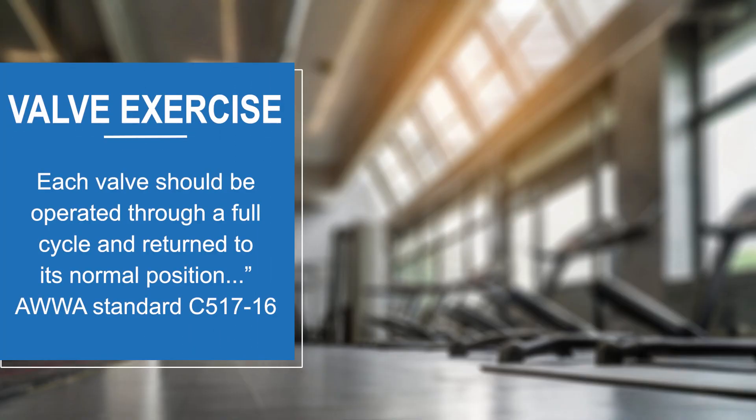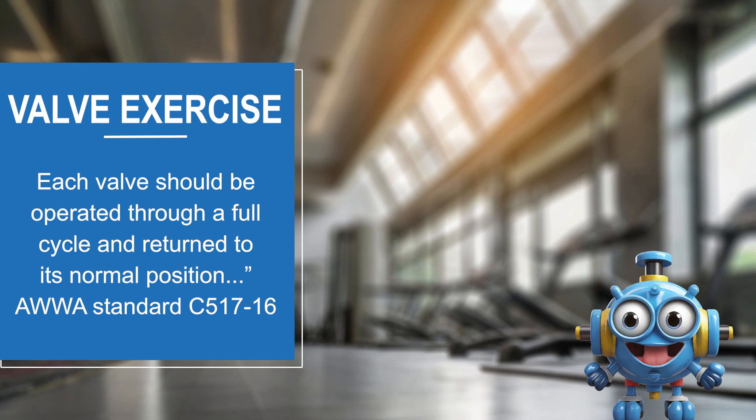Similar to people, valves need regular exercise to maintain a healthy condition. But unlike people, valves cannot go for a jog or lift weights. Instead, valves need our help to get proper exercise.